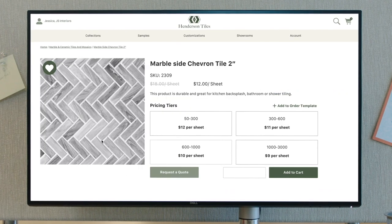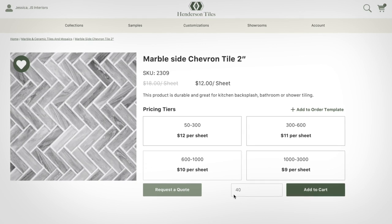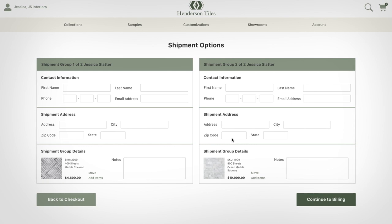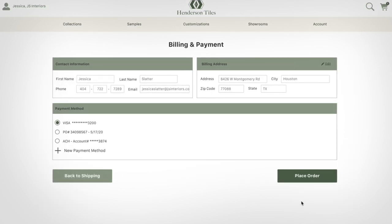Buyers see a personalized product set and negotiated pricing and can request a quote or configure custom products. When they check out they can use shipping groups to send to multiple locations on different dates and they have a wide variety of payment options.